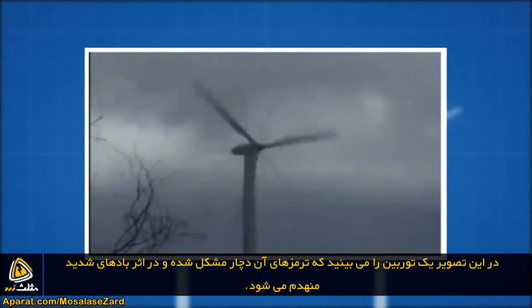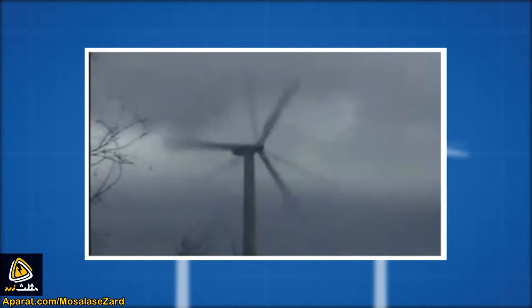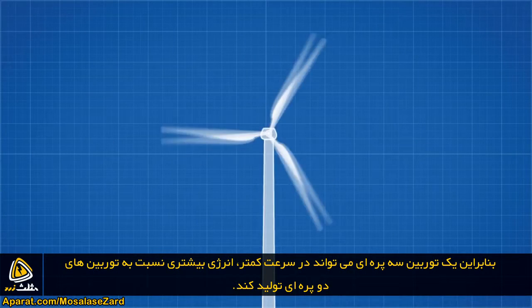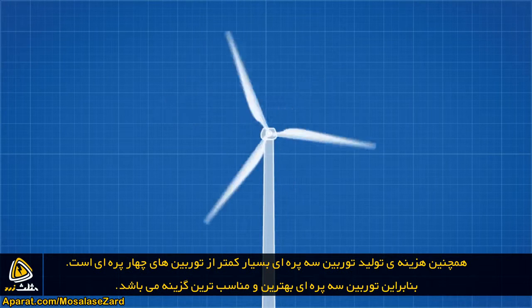This is what can happen when a wind turbine's brakes fail in strong winds. So a three-blade design can generate more power at slower rotational speeds than a two-blade design, while being more cost efficient than a four-bladed option.